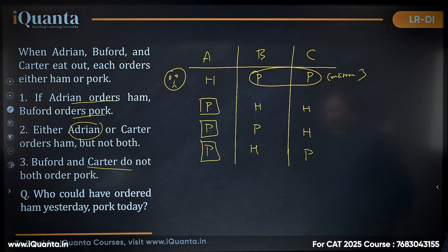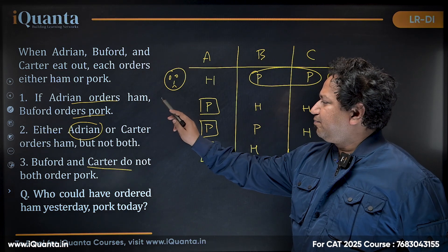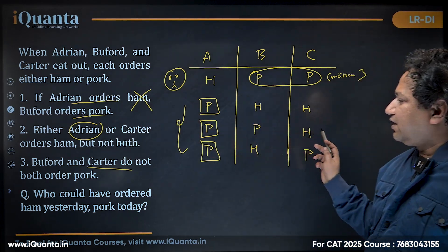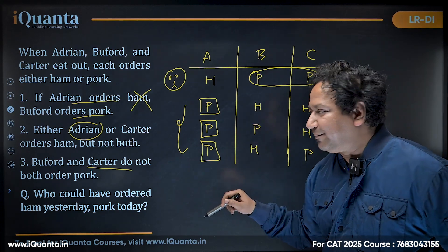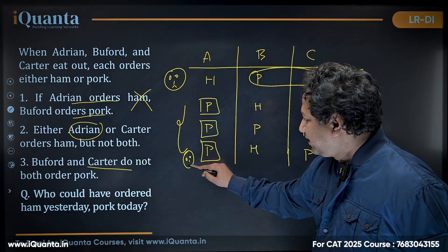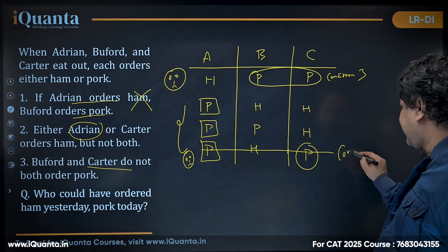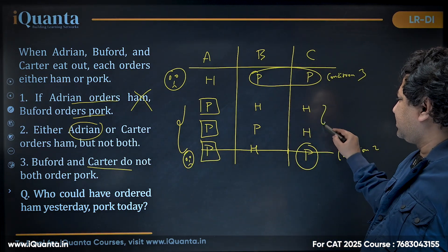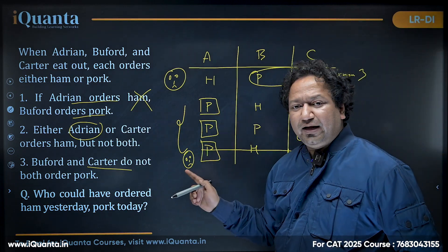Checking the assumptions: condition one is irrelevant since Adrian orders pork. Condition two says either Adrian or Carter orders ham, but not both. Since Adrian orders pork, Carter must order ham — so the assumption where both Adrian and Carter order pork violates condition two and is eliminated. Condition three is satisfied in both remaining assumptions. What is now definite: Carter orders ham always, Adrian orders pork always.